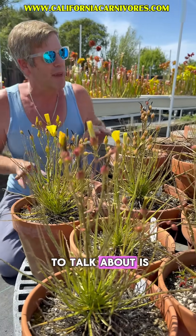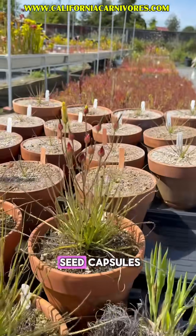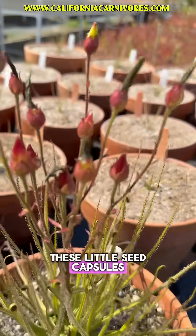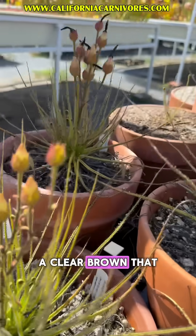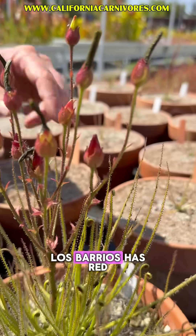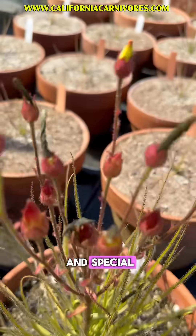Another thing I want to talk about is this one right here — it has red seed capsules. Once pollinated, they make these little seed capsules, which over here you can see are usually green and then transitioning into a clear brown that allows the seeds to warm up and ripen. But this clone from Los Barrios has red seed pods, which is really beautiful and special.